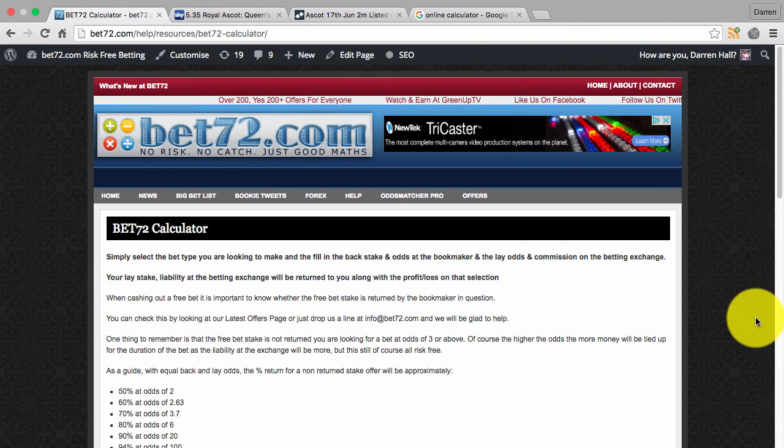Hi, Darren Hall here from Bet72.com. Just a brief video prompted by a question posted in our OddsMatcher Pro community group on Facebook, concerning how we can take advantage of bookmaker offers where they are offering additional places in horse racing.